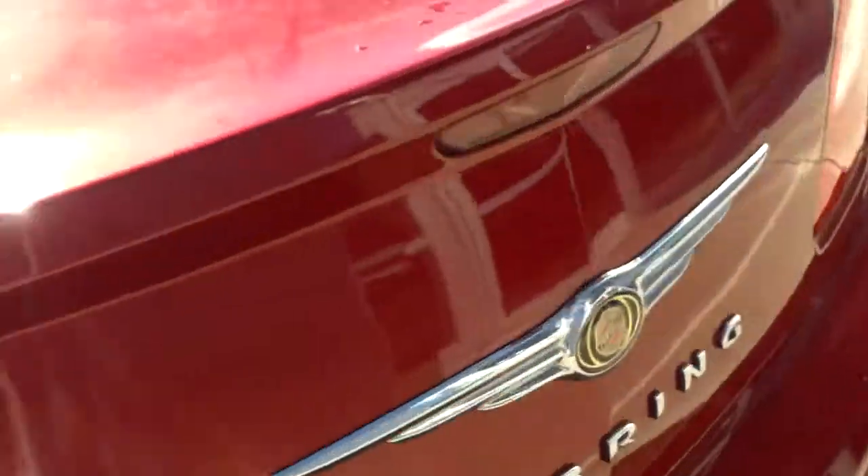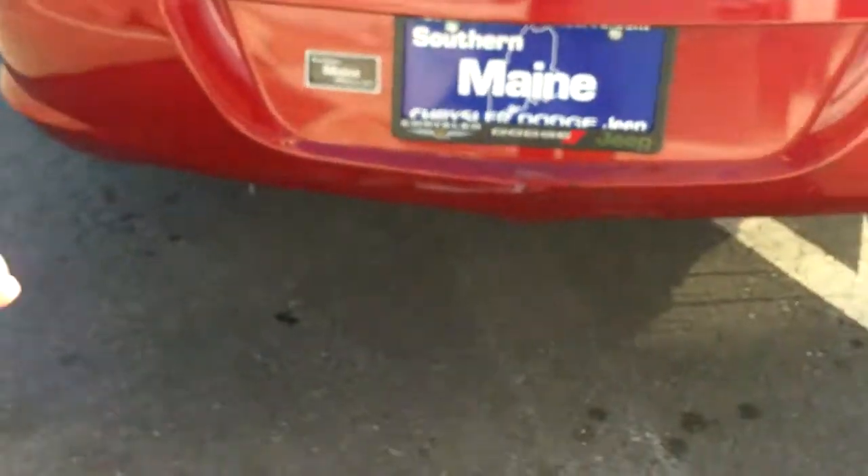One of the nice features that this Sebring has to offer is a very roomy trunk. I'm going to go ahead and pop that trunk for you. As we look in the back, you're going to see a ton of space, and there's fold-down rear seating so your cargo compartment can extend right into the passenger area for even more space.